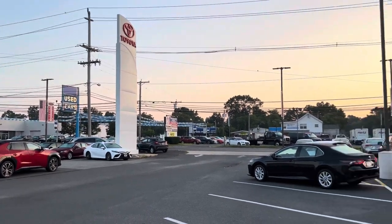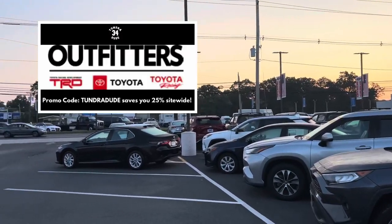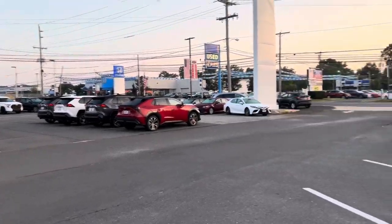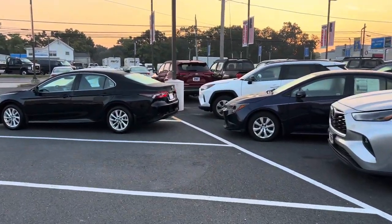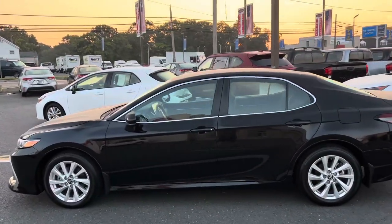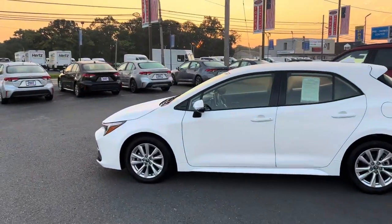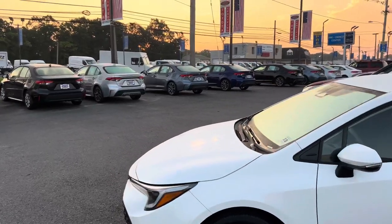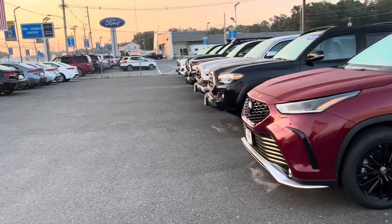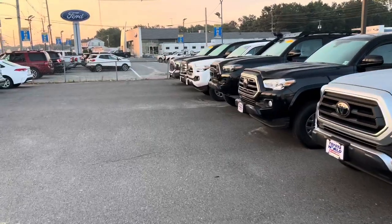Good Sunday morning from Lakewood, New Jersey — beautiful day here. We're seeing what they have on the lot. Looks like they have a couple new Tundras over there and they've moved the used ones to the corner. We'll start with these over here. We'll also be stopping at the dealership closer to me that looked like it had a couple new ones when I drove by this morning.